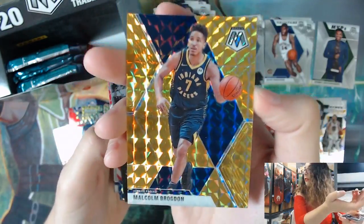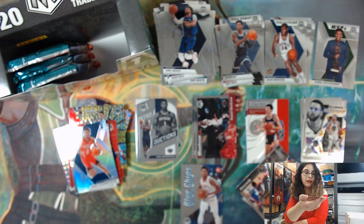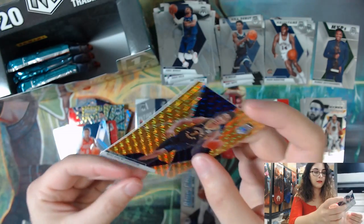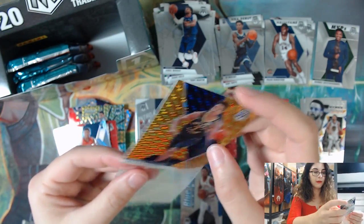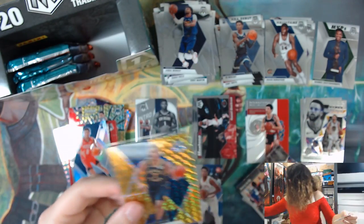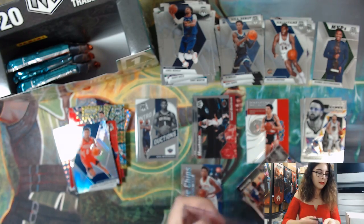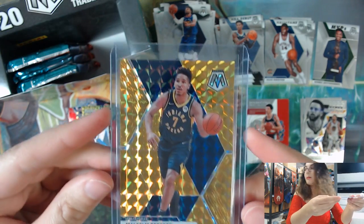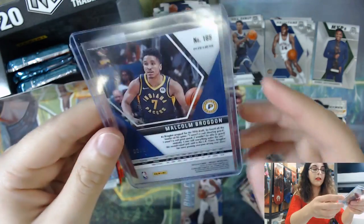Let's get that in a sleeve. Unfortunately not a Zion, but still awesome to see - nice color. I actually really like the way that looks, a gold prism. I'm going to sleeve that up as well. Very nice - Malcolm Brogdon, number 3 of 10.